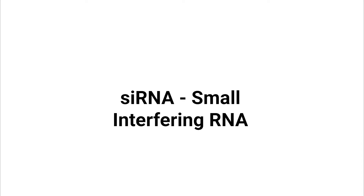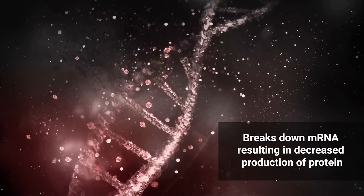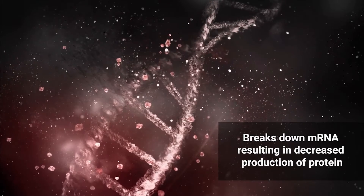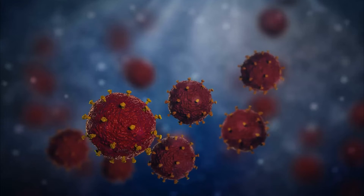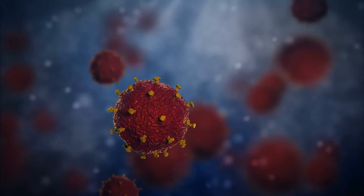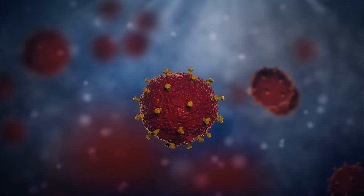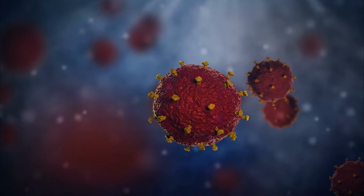siRNA, or small interfering RNA, binds to the mRNA that produces the protein and breaks it down, resulting in lowered production of specific proteins. siRNA is usually found in viruses, not in mammals, and it also targets one mRNA target. As you can imagine, this makes it a perfect candidate for use in RNA therapy.